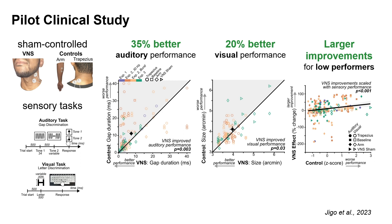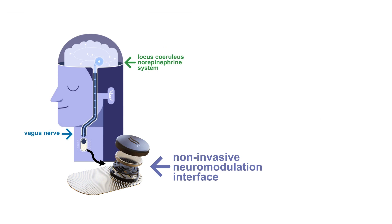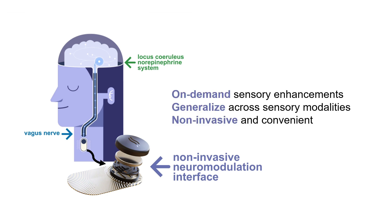Our results show that this technology can increase sensory performance, especially for those with relatively impaired senses. We are now packaging this technology in wireless wearable VNS patches that can turn on the sensory enhancements by attaching it on the neck, or turn them off by removing it. This non-invasive neuromodulation interface provides on-demand sensory enhancements that generalize across sensory modalities, all packaged in a non-invasive and easy-to-use format.